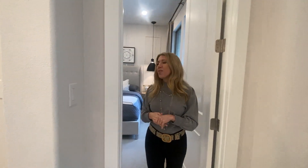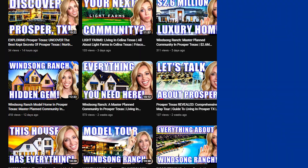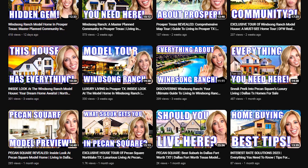We have a video all about Light Farms and the city of Celina, so make sure you go back and take a look at those, and we'll see you on the next one.